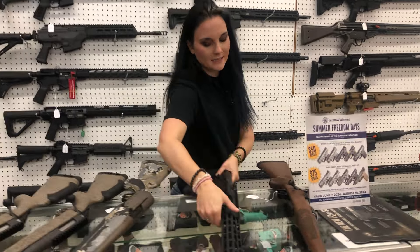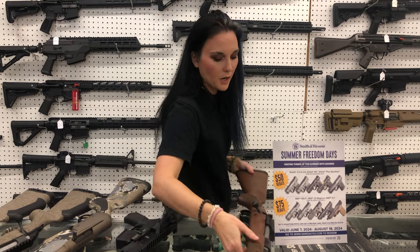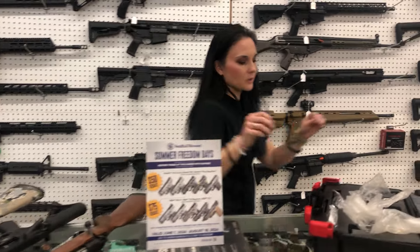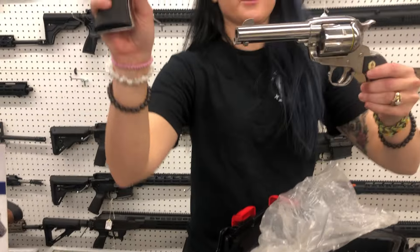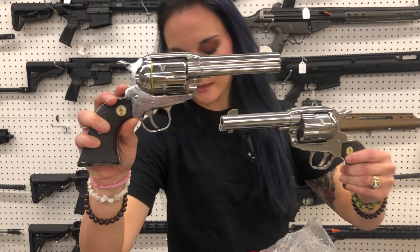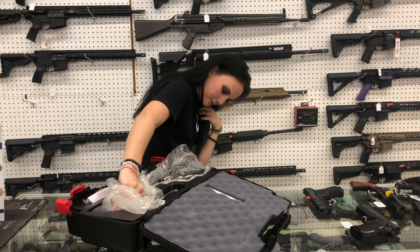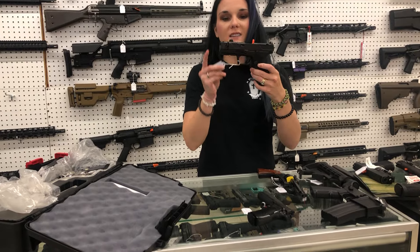Diamond Bag DB15 in 350 Legend — $595. Winchester Model 70 in 30-06 — $990. Miss Crystal, can you do the zoom? These are gonna be your consecutive serial numbers in the Ruger Vaqueros. This is their SAS Vaquero set — $1,580.